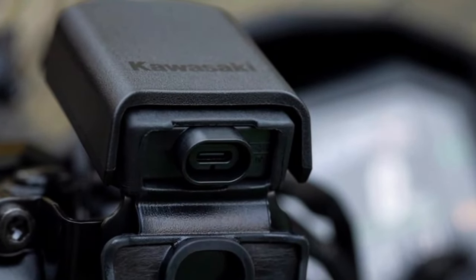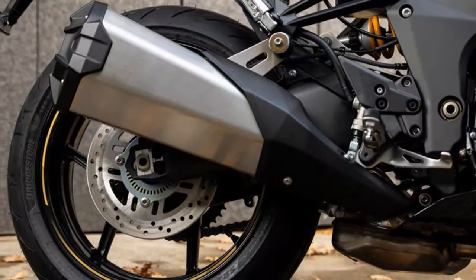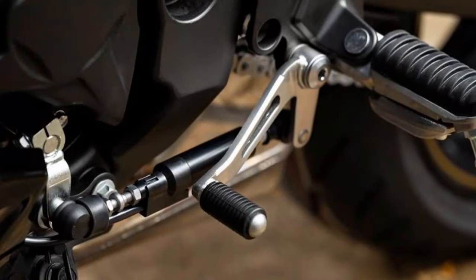The 2025 Kawasaki Ninja 1100 SX SE delivers a refined balance of power, agility, and comfort, making it a standout in the sports touring segment.